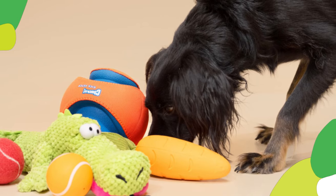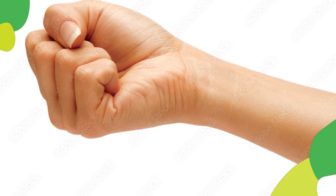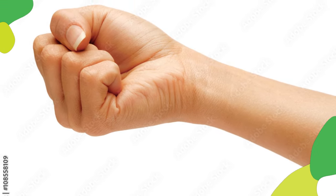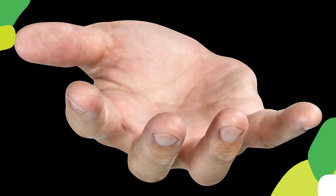The leave it command teaches your pup to resist the urge to pick up unwanted objects. Hold a treat in your closed hand, let your pup sniff it, then say "leave it" as you slowly open your hand. If they resist taking the treat, reward them with praise and a treat from your other hand.